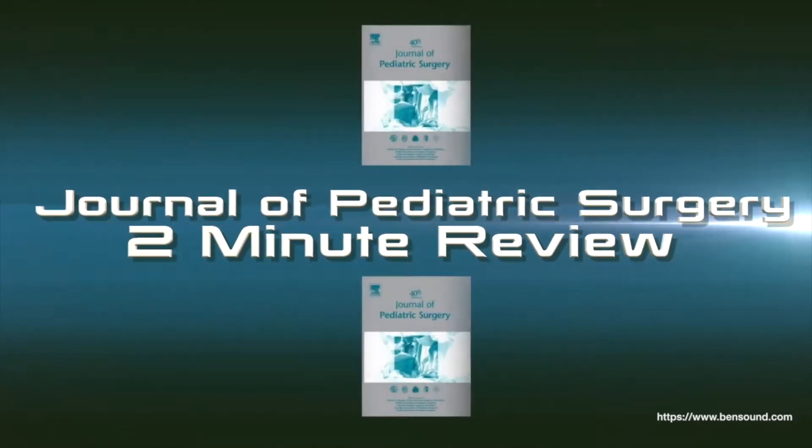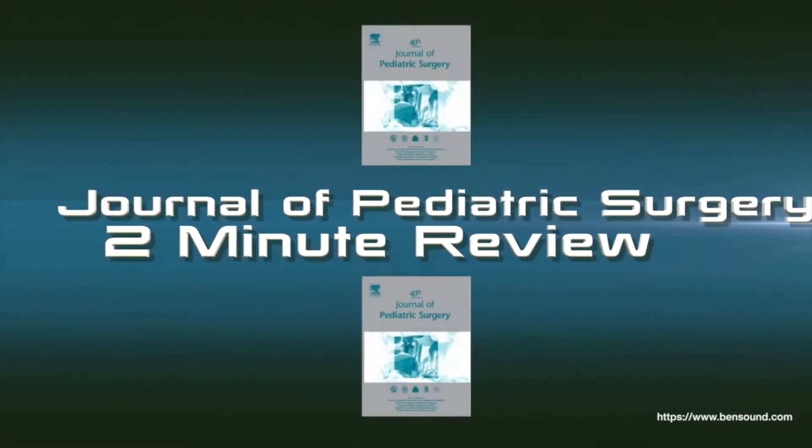This is Todd Ponsky and here's your two minute review. It's a new year so we have new surgical fellows. We now have Dr. Alex Gibbons working here at Akron Children's and he's going to do our first review of the year for JPS. Thanks, Alex.